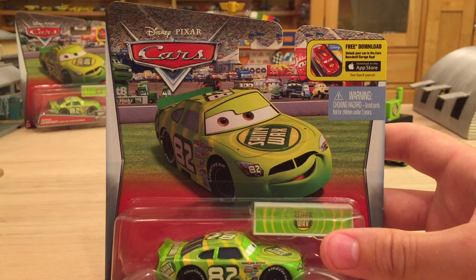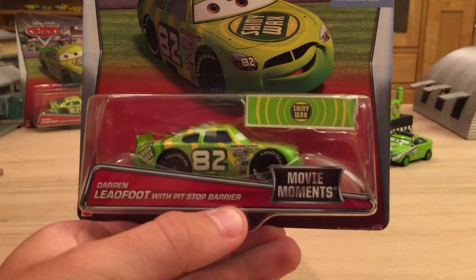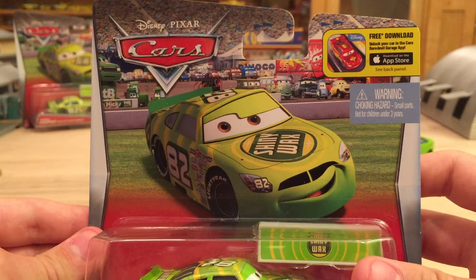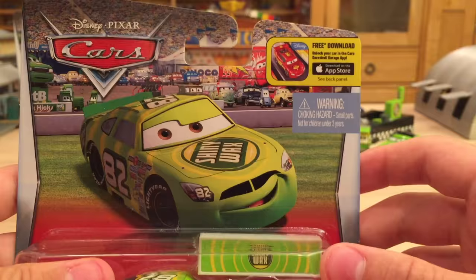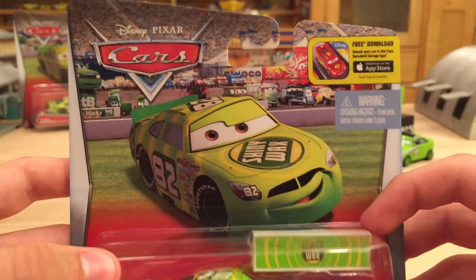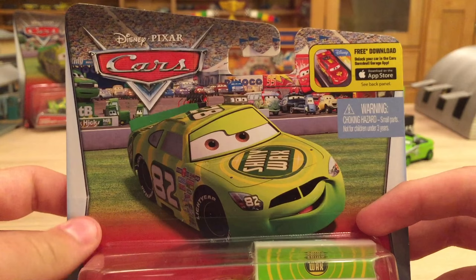Let's take a look at Darren Ledfoot's packaging. We have the new Movie Moments logo down below. It says Darren Ledfoot with Pit Stop Barrier, which is this thing right here. There's some pretty nice art of Darren himself, aka Shiny Wax number 82. There's a choking hazard warning. I'm glad that they tucked the Cars Daredevil Garage app logo up in the corner — it's not that noticeable. I absolutely love the background: it's the Los Angeles International Speedway Pit Row, with Chick Hicks over here and Team Lightning McQueen right front and center.